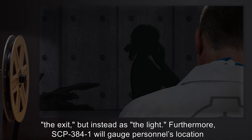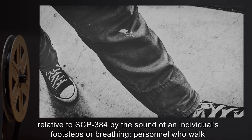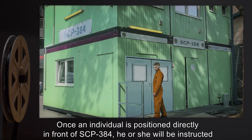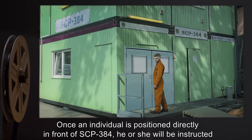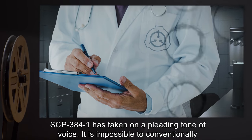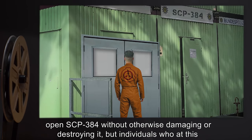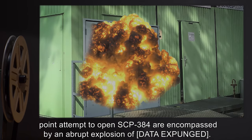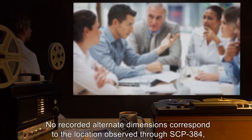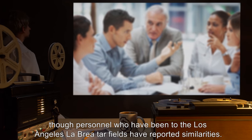Furthermore, SCP-384-1 will gauge personnel's location relative to SCP-384 by the sound of an individual's footsteps or breathing. Personnel who walk away from SCP-384 apparently sound softer to SCP-384-1. Once an individual is positioned directly in front of SCP-384, he or she will be instructed to reach forwards. At this point in conversation, most individuals report that SCP-384-1 has taken on a pleading tone of voice. It is impossible to conventionally open SCP-384 without otherwise damaging or destroying it, but individuals who at this point attempt to open SCP-384 are encompassed by an abrupt explosion of [data expunged]. No recorded alternate dimensions correspond to the location observed through SCP-384, though personnel who have been to the Los Angeles La Brea tar fields have reported similarities.